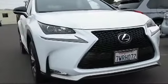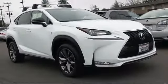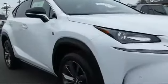It comes equipped with keyless entry, navigation system, roof rack, alloy wheels, steering wheel controls, and air conditioning.